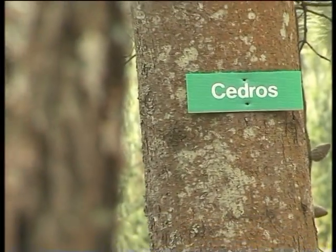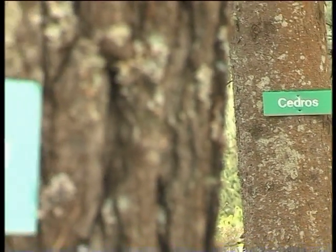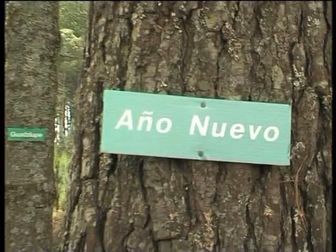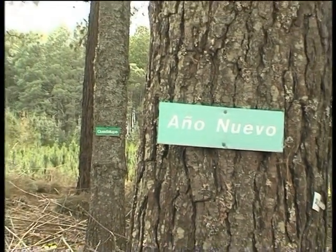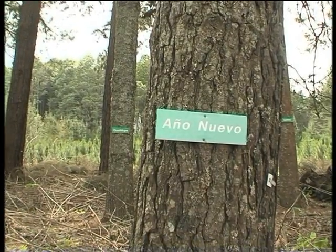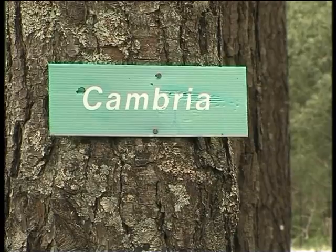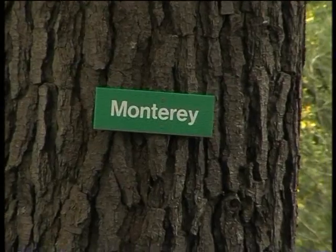A huge amount of variation exists in the trees, but we can introduce still more variation into our breeding programme from the different land types that developed on the western seaboard of the United States. We can see here there's Cedros, Cambria, Guadalupe, Monterey, and Año Nuevo.